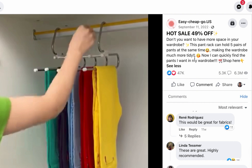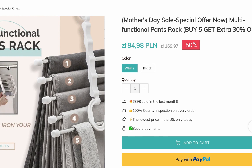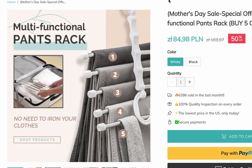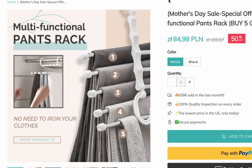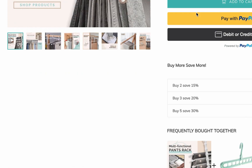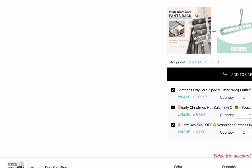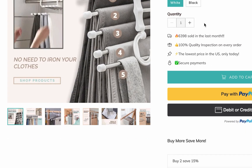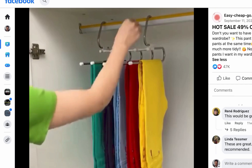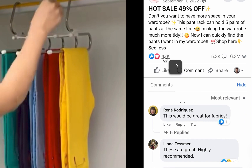It's a multifunctional pants rack, and it's great because of the current season — it's summer and people are traveling. To make it easy for them to pack their pants and clothes, this product makes perfect sense. No need to iron your clothes. Where you sell this kind of product matters. You also want to sell it in bundles — that's how you make the most out of it.